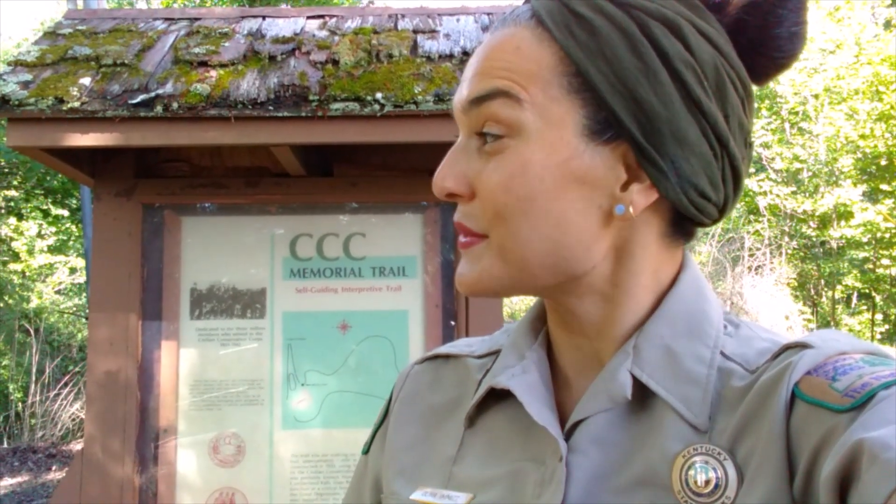Hi, my name is Olivia Emmett and I'm the program leader here at Cumberland Falls State Resort Park. Today I'm standing in front of the trailhead for the CCC Memorial Trail. CCC stands for Civilian Conservation Corps and they had a big impact in creating this park. Not only did they create trails such as this one, but they also created the lodge and the fire tower that is here at Cumberland Falls. Come with me and discover why this trail is named after the CCC.